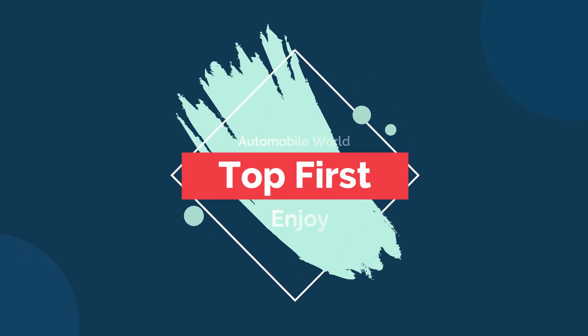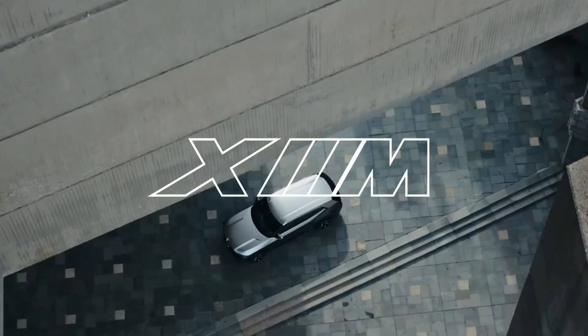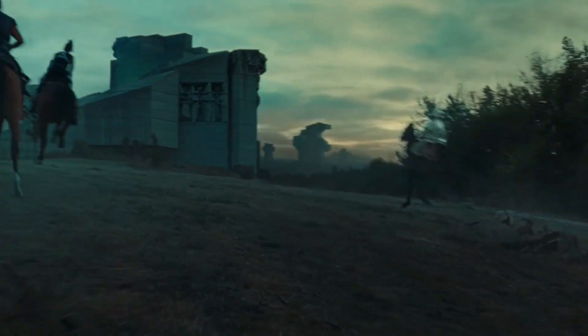Hi guys, and welcome to Top First Channel. Today we're going to talk about the amazing new BMW XM concept, to show us what the future could look like.